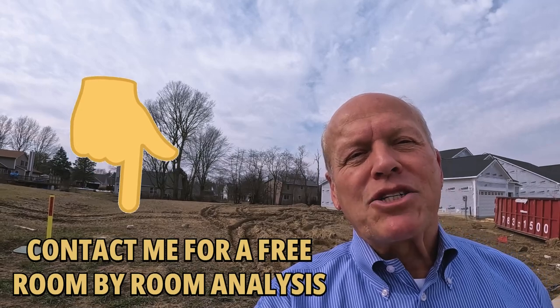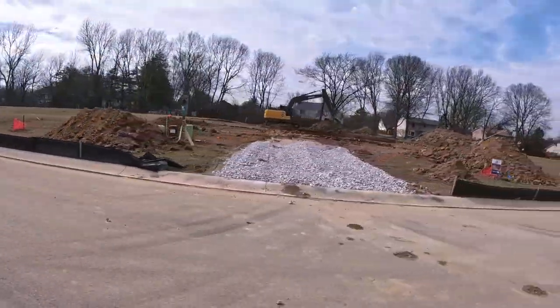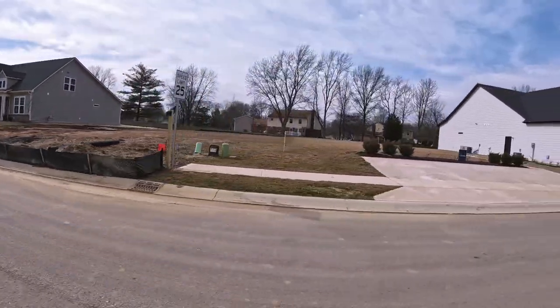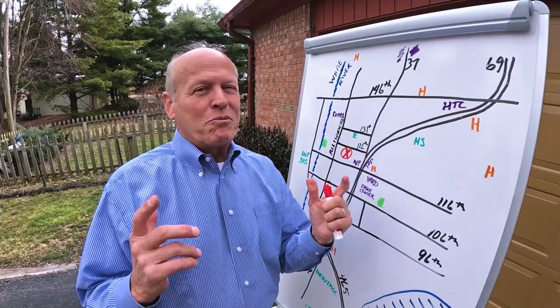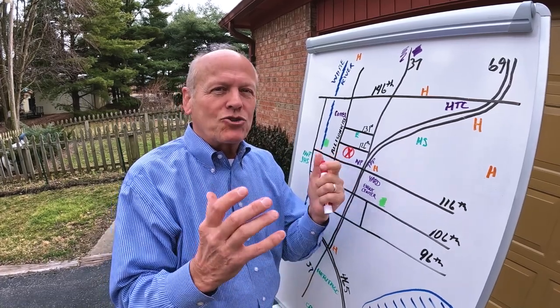We offer a free room-by-room analysis — we'll walk your house with you and give you insights into how to make money and how to save money by not spending on things that won't increase your sale price. No cost, no obligation. Good lots, like good houses, go fast. If I can be of service, give me a call. The Remington community is really in the middle of everything, with so many amenities.